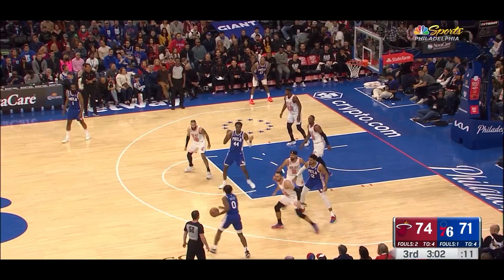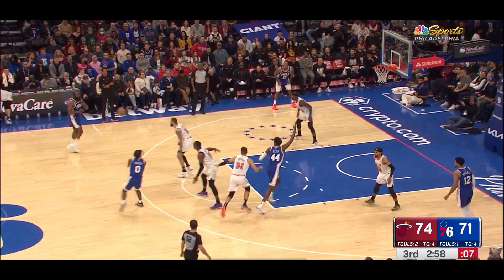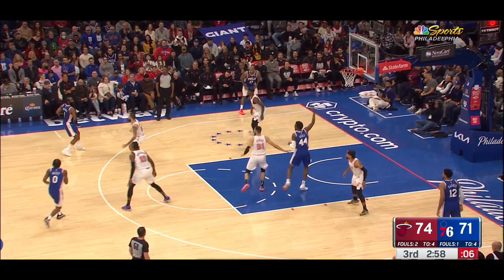And lastly, I just want to show another one of Bam's many strengths, this one being his anticipation. Bam does an awesome job of not just watching the ball handler, but also watching the potential bailout teammate option — in this case, Tyrese Maxey. Harden looked for the high pass in the paint, but didn't commit to it.